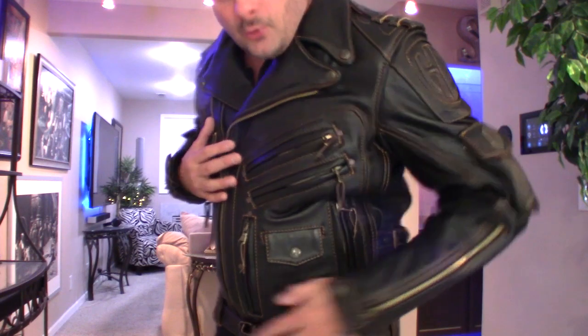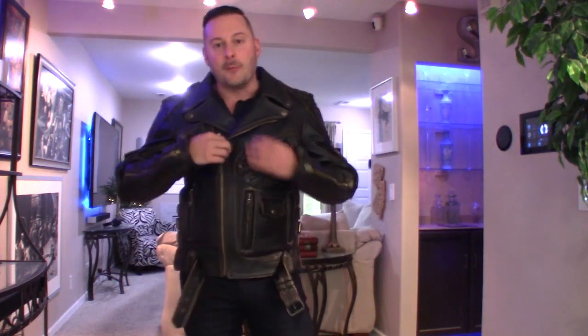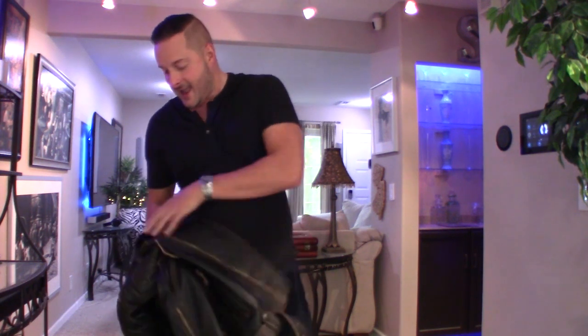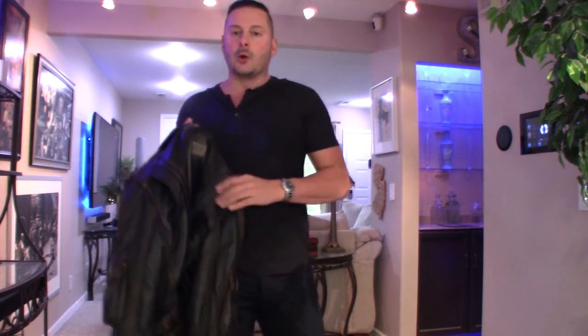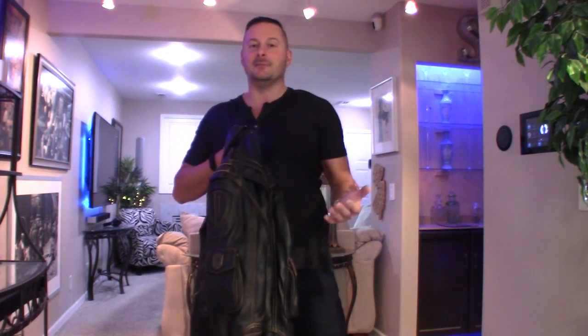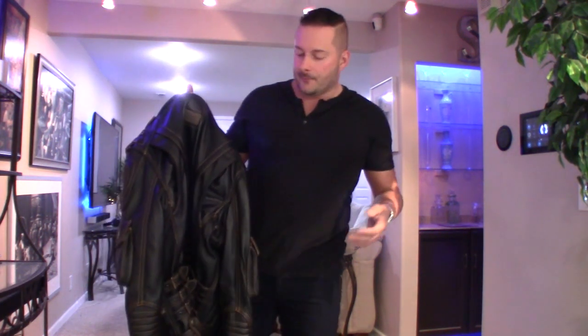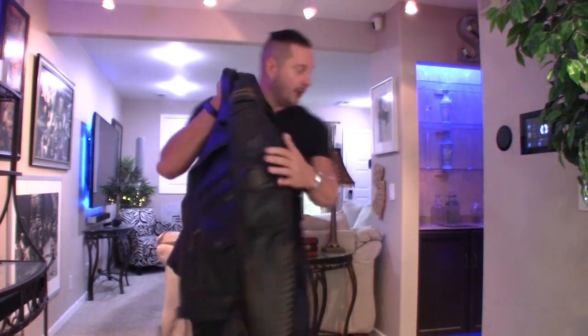I believe in this company so much that if you're nervous about sending $400 to Ukraine, I can assure you they're legit and will take care of you. Just make sure to follow their measurement instructions carefully — I'd err on the side of ordering slightly smaller. This jacket is called the Stormbringer, and we've actually been talking about designing a Stormbringer 2 together. I'm hoping to have some input on the design, including integrating quilting into the coat.